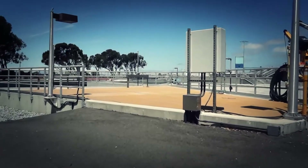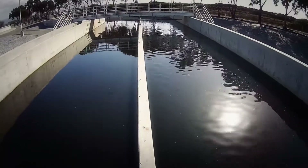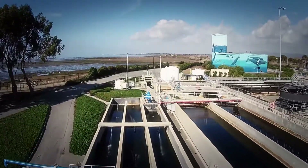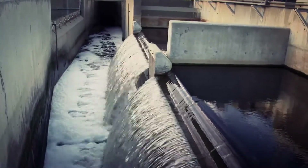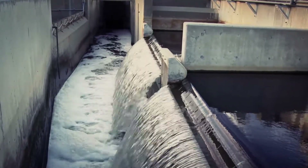The final process here at the plant adds sodium hypochlorite, commonly known as bleach, to disinfect the water. Due to the extended length of the channels, only a minimum amount of sodium hypochlorite is necessary to disinfect the water before it's sent to the East Bay Dischargers Authority for dechlorination.